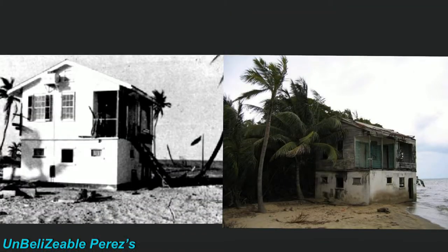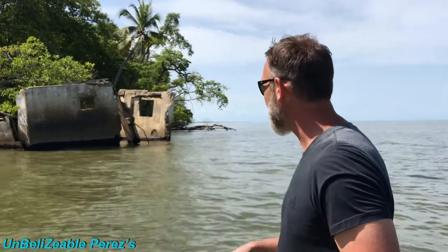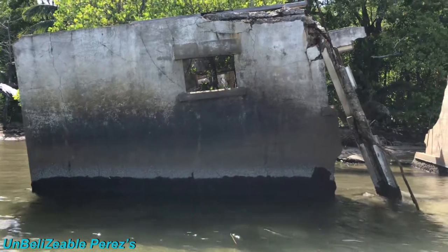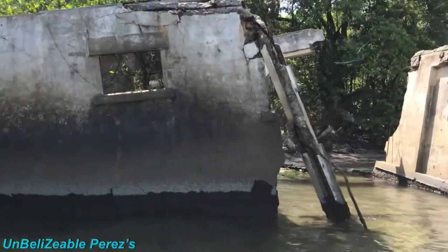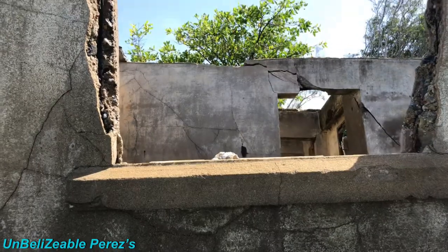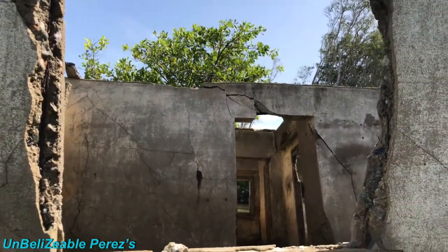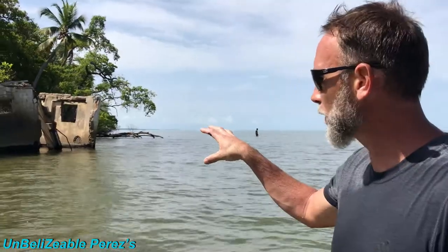Look at this, guys — want to show me the police station? So if any of these kids get into trouble, we can show them the police station. Right at the mouth of the Mullins River, this is one of the last remaining old structures. I believe it went out of commission in the early 30s from a hurricane — I believe it was Hurricane Hattie. I'd say this structure is well over a hundred years old, and it's getting reclaimed by the ocean.